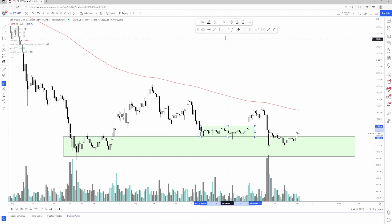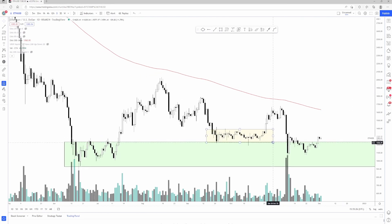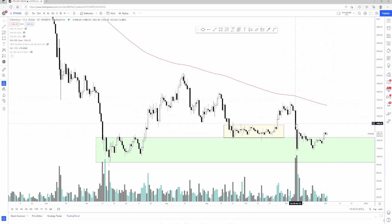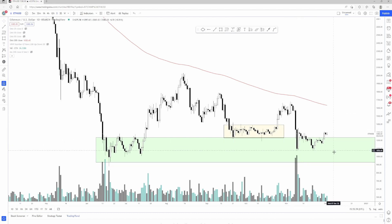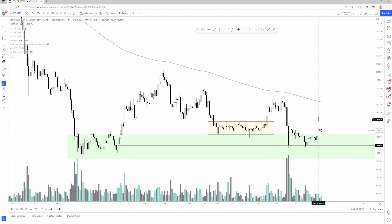Before the FTX drama, there was also another consolidation price action event. Price formed a solid base around $1,200 to $1,400 before going up to $1,600. I actually thought it was going to go even higher, all the way up to like $2K, but then the FTX event happened and price nuked to the demand zone around $1,000 — actually around $1,100 — and is currently chopping around.